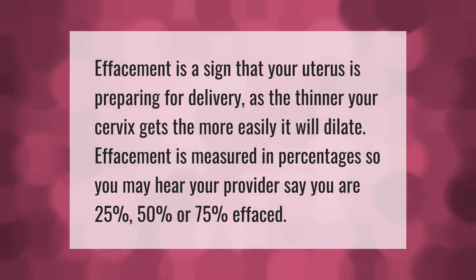Effacement is measured in percentages, so you may hear your provider say you are 25, 50, or 75 percent effaced.